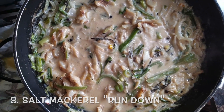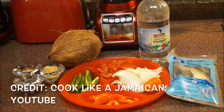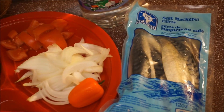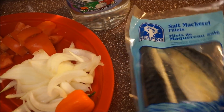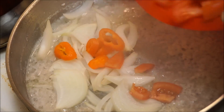Number 8: Salt Mackerel Rundown. Imagine an incredibly flavorful fish stew cooked in coconut milk. Add tomatoes, onions, garlic, and other fresh seasonings until it all thickens up. This is Jamaican Rundown — a Jamaican classic. The traditional use of the word 'rundown' relates to the oil that comes from the coconut milk when you boil it up.